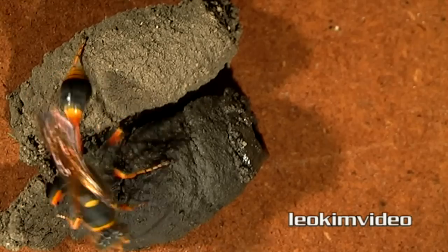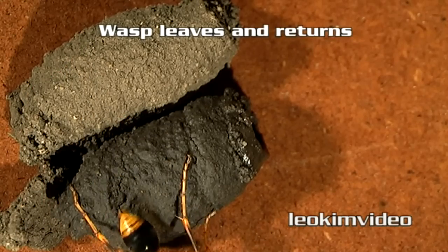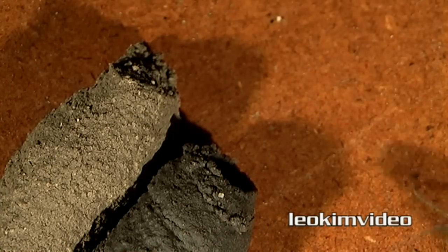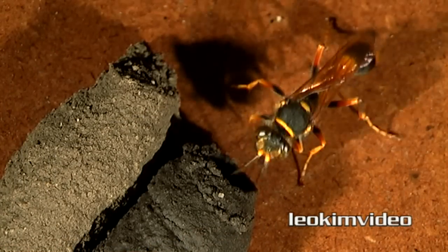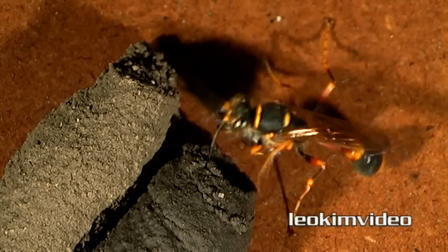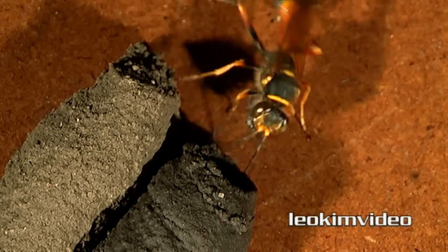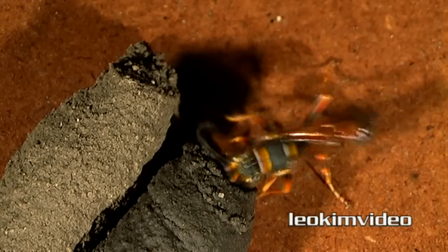The construction work is done for now, and it's time to bring paralyzed spiders and start packing them into the cell. What was interesting is, with the first catch, she went in backwards and stayed in the cell for some time. I edited out about 2 minutes, and I wondered what she was doing inside for those 2 minutes.